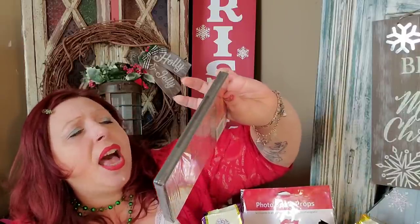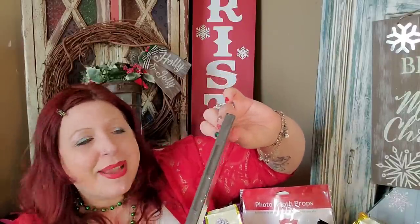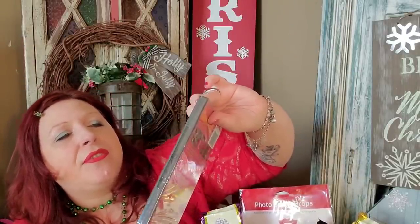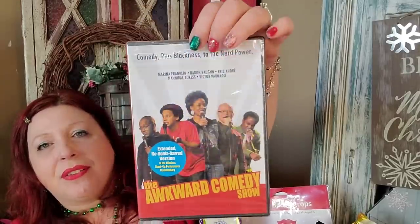I picked up this Comedy Plus DVD, 'Blackness to the Nerd Power,' featuring Marina Franklin, Baron Vaughn, Eric Andre, Hannibal Buress, and Victor Varnado. It says the awkward comedy show — extended, no holds barred version of the hilarious stand-up performance documentary. I absolutely know my brother's going to love this DVD. I love comedy DVDs. Anytime I see any kind at the Dollar Tree I pick it up. It's 80 minutes — that's a great buy. Somewhere where you don't have cable, why not laugh?